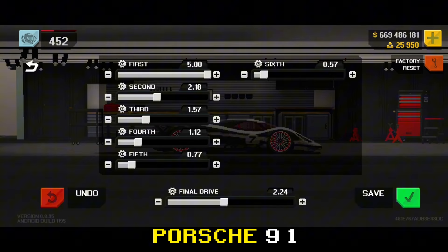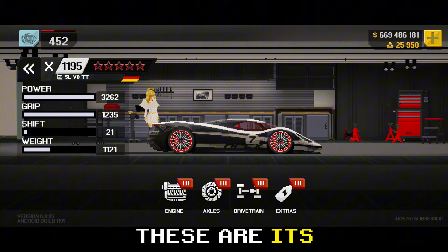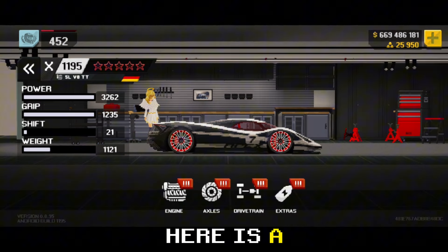This is the gear tune for the Porsche 917 Concept with the Cobra DSR engine. These are its max stats. Here is its half-mile run.